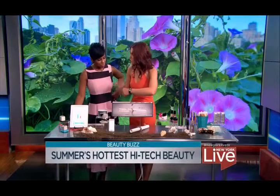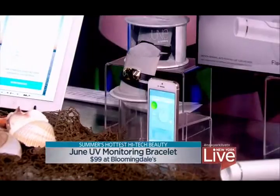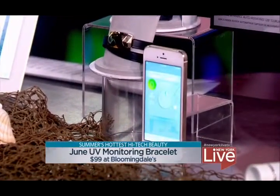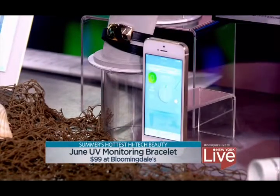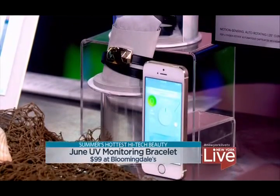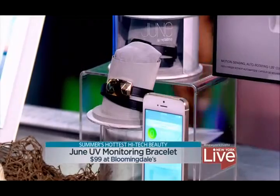This is June — it's a UV monitoring bracelet. People sometimes don't know how long they're spending out in the sun. It links up with an app and tells you if you should get out of the sun, if you should put on a hat, and what type of SPF you should wear. It gives you a sun score depending on your skin type, so it really helps you avoid a sunburn.